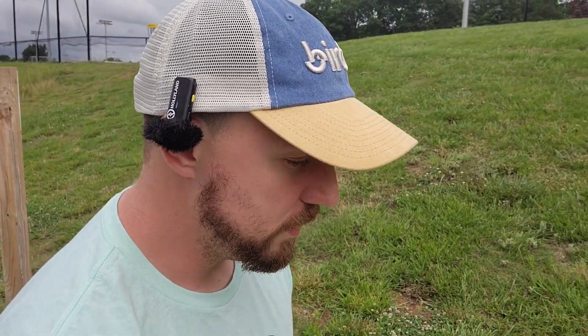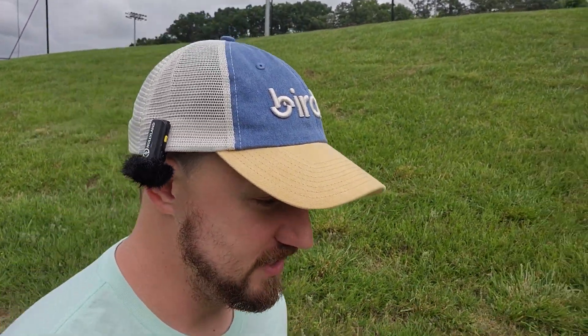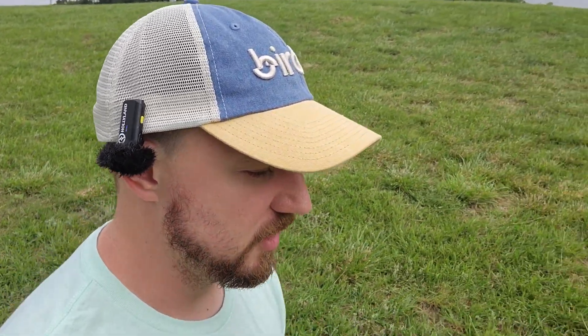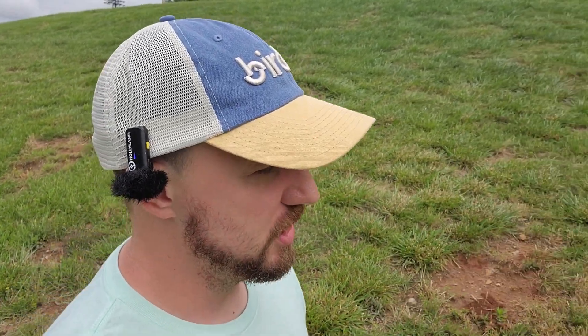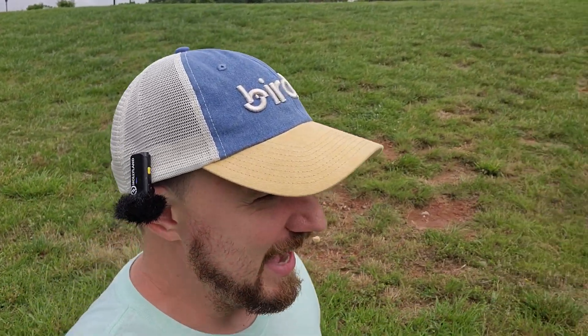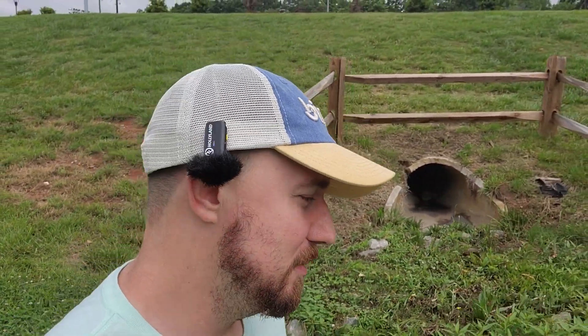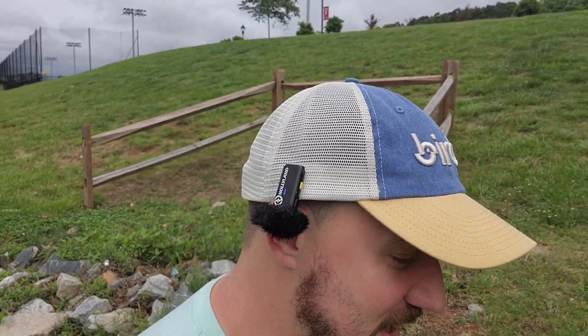Today's video would not be possible without the help of Foot Fault Disc Golf. Foot Fault Disc Golf enjoyed the first two episodes of Weird Stuff Wednesdays and said, 'Hey, I got a Ching Juju you can have.' Big shout out to Foot Fault DG on YouTube and Instagram. He sent me the Ching Juju — I had seen them before but they resell for like 80 to 100 bucks, and I wasn't going to buy a hundred-dollar disc for one video.